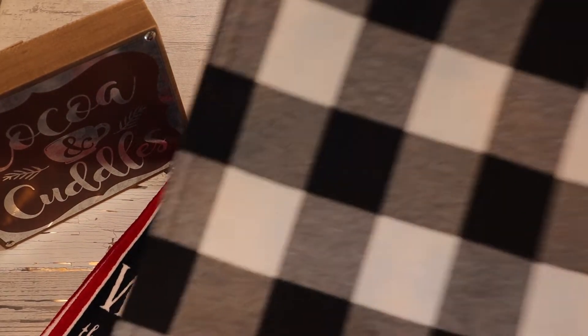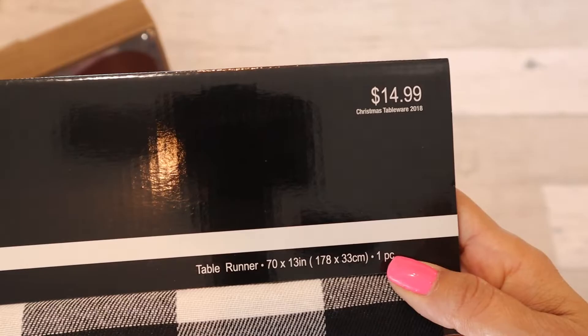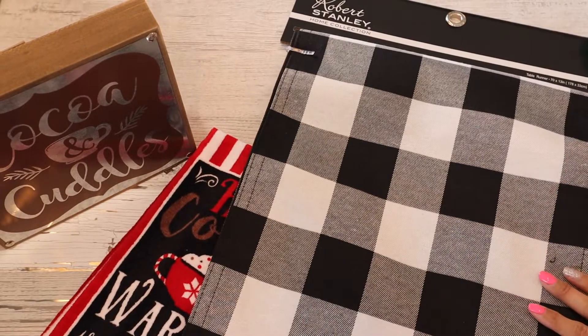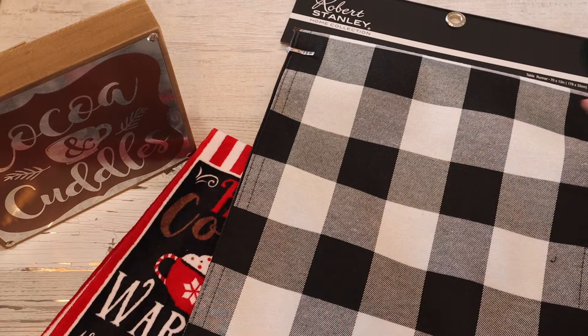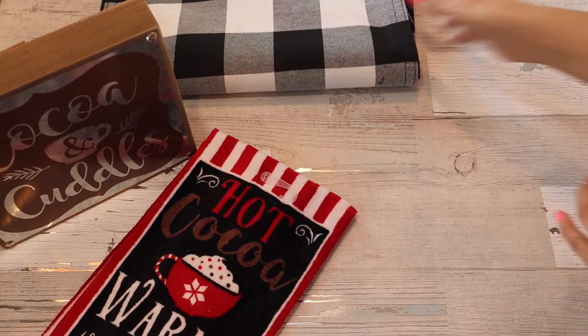Everybody's probably been seeing the buffalo plaid print, and they had this runner for $14.99, which was 40% off. It's 70 by 13 inches. I'm thinking I may use this downstairs on the actual table, on a side table, or maybe in the foyer area where I have a little reading nook. I might do a quick video on that to show you guys.